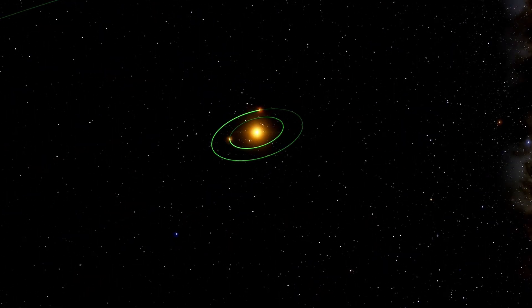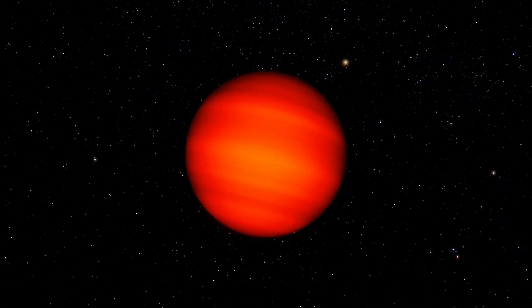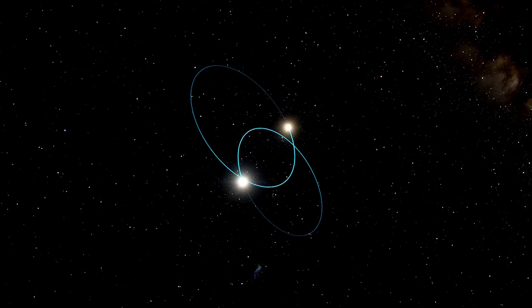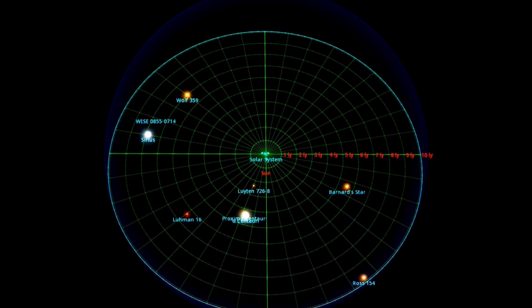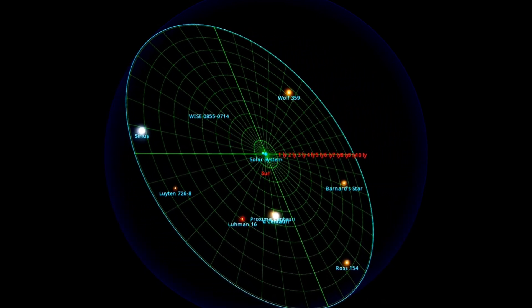The Sun is one star among thousands in the Milky Way. Many of them, like the Sun, have their own systems. Some are quite bright, while others have such low brightness that we can't even see them from Earth, despite their proximity. You're probably familiar with Proxima and Alpha Centauri, the stars closest to our Sun. These points represent the ten stars closest to our Sun, within a radius of ten light-years. Let's visit these nearby stars and their planets.